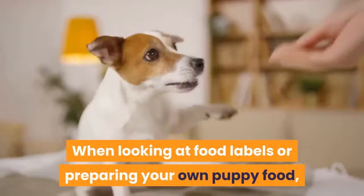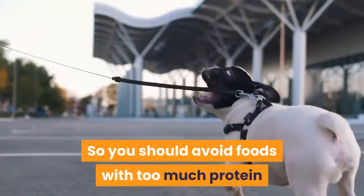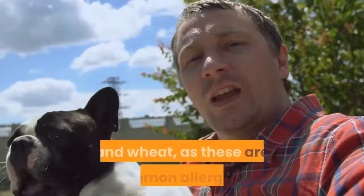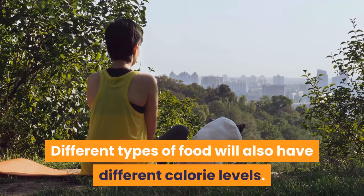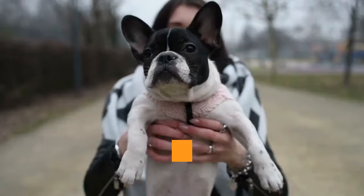When looking at food labels or preparing your own puppy food, make sure all the essential ingredients are present. Frenchies often have allergies and sensitive tummies, so avoid foods with too much protein — but make sure meat is still the first ingredient. Also avoid or limit grains, soy, and wheat, as these are common allergens. The number of calories your French bulldog puppy needs will depend on their age, weight, and exercise levels.